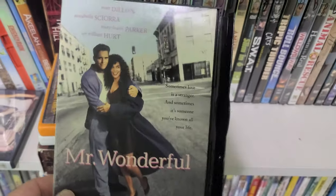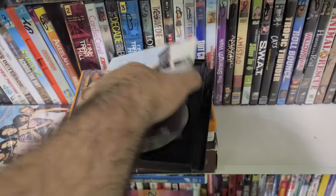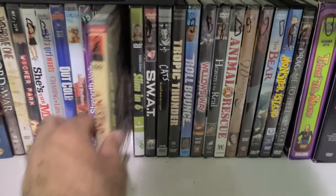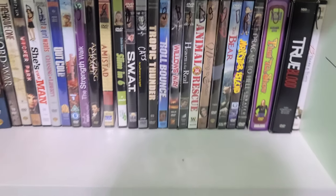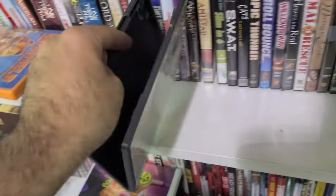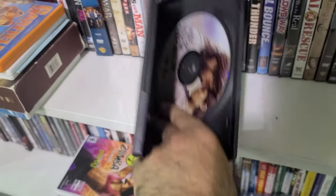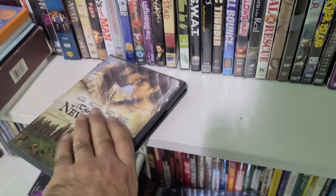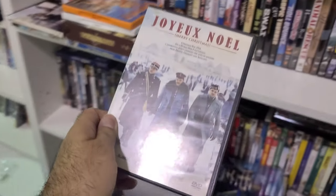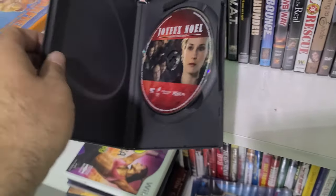Found some more titles — Saved with Mandy Moore and Macaulay Culkin, and Mr. Wonderful — a snapper with Matt Dillon and Annabella Sciorra. Look at this — Amistad, sealed. I never see this anywhere. Here's Terrence Malick's The New World — definitely an interesting find, available on Criterion but here's the DVD.